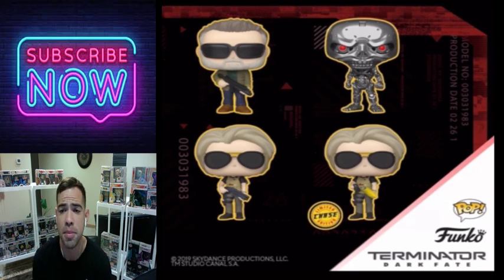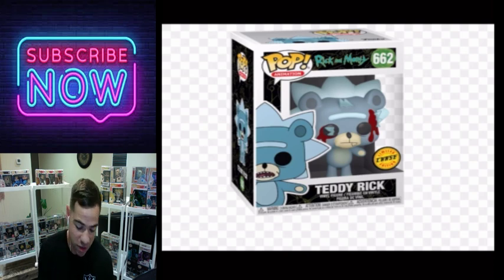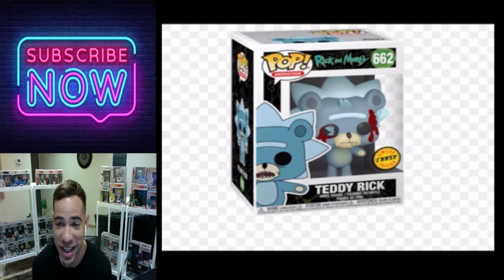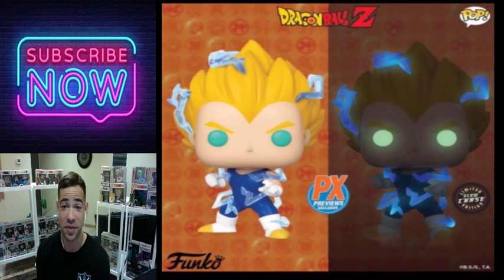This is my favorite Rick and Morty Funko Pop as far as what they've made so far — the Teddy Rick chase. Coming out of that teddy bear, it's a sweet pop. That's why Funko is not really for kids — it's mainly an adult line. This is one of the best pop chases they released this year.